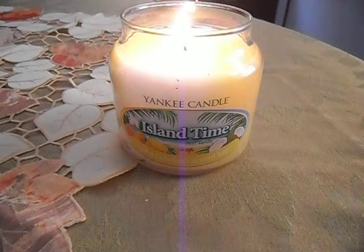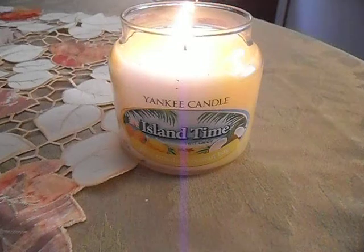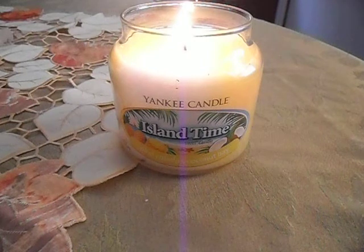It lasted about a day — about eight to ten hours — but it was super strong the whole time it was melting, so I cannot complain. I love Rose Girls.